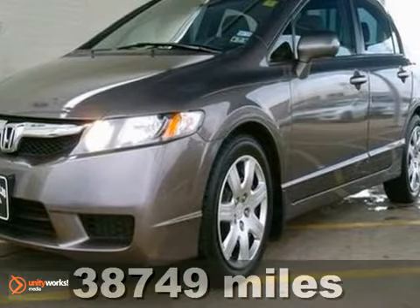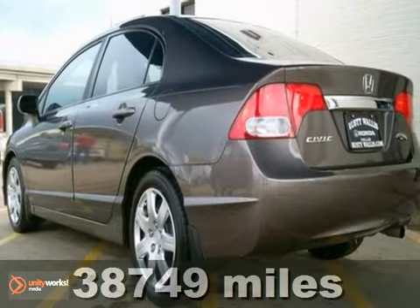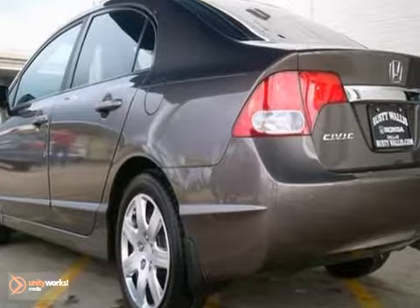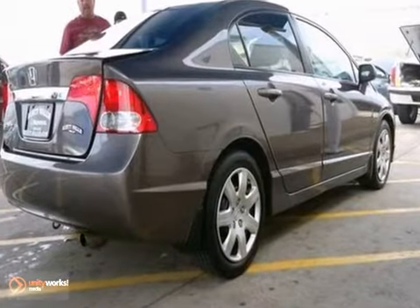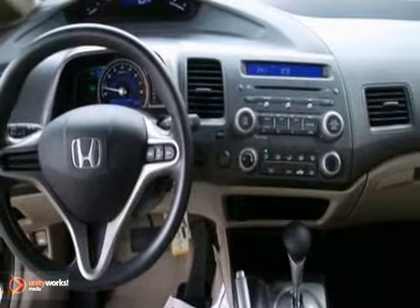This good-looking 2010 Honda Civic is the good-time car that you've been thirsting for. Experts say that it's pleasant, attractive, and inviting. It would make a superb choice for someone who wants a practical compact that is smooth, comfortable, and quick. And with the interior that is clean, it's obvious that the previous owner detailed it and took great care of it regularly.